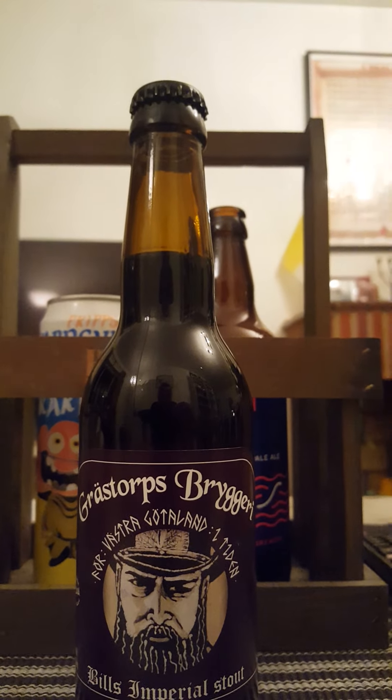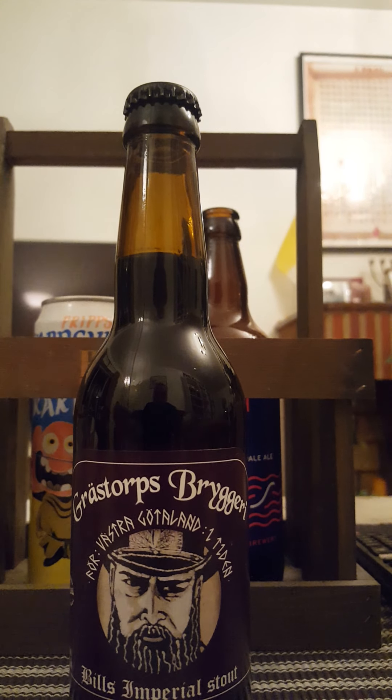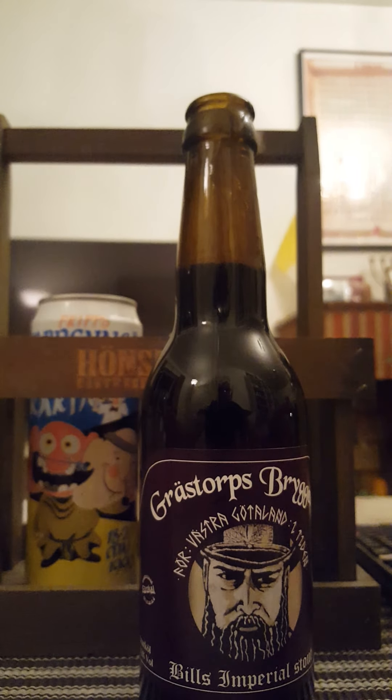Plain black bottle cap — Bill's Imperial Stout, Grästorps Bryggeri. Let's give it a pop and see what we get. There we go. Good deal of smoke on that bottle opening. Lot of smoke.